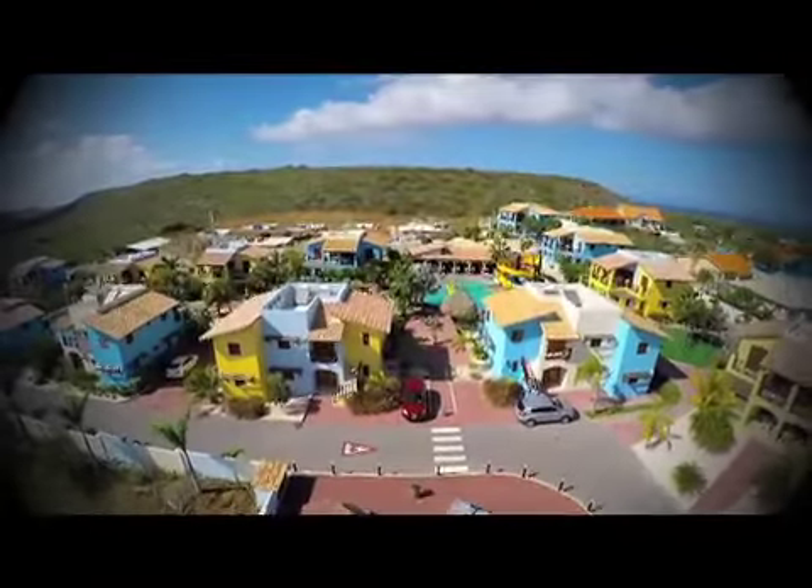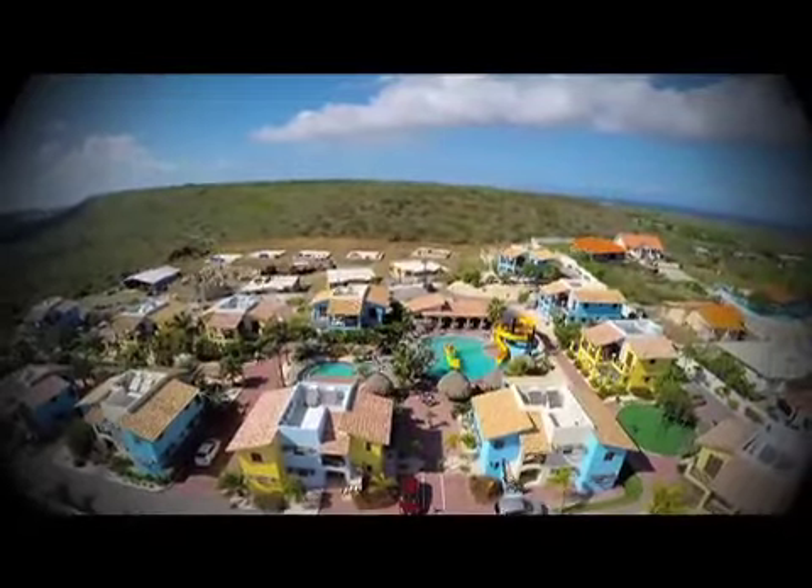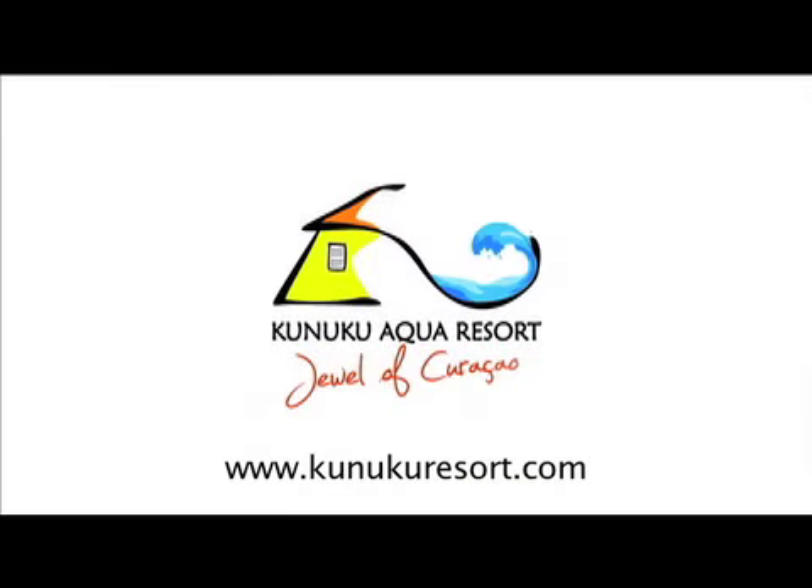So if you're planning a vacation to Curacao, we highly recommend a visit to Kunuku Aqua Resort, a true tropical paradise. Visit KunukuResort.com.